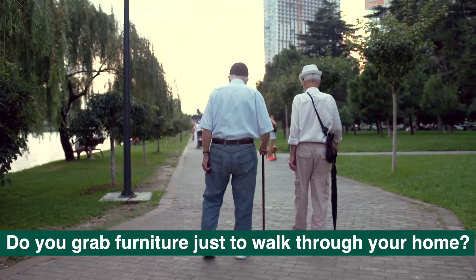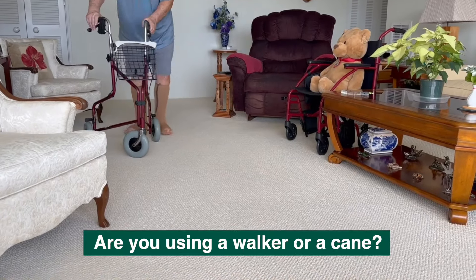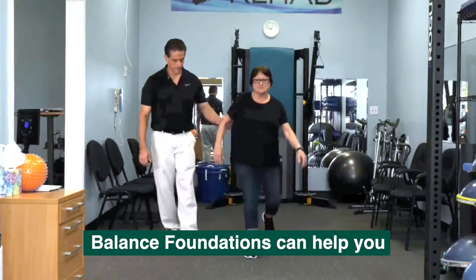Are you struggling to walk? Do you have to grab your furniture just to walk through your home? Are you using a walker or a cane to go outside? If so, Balance Foundations can help you.